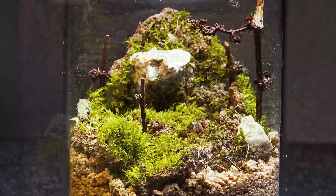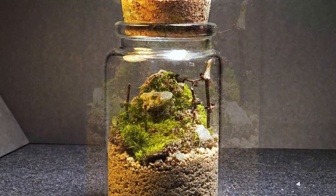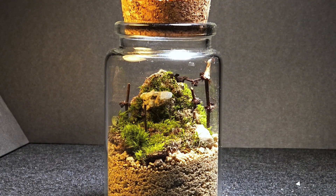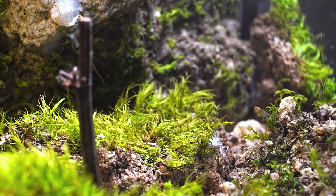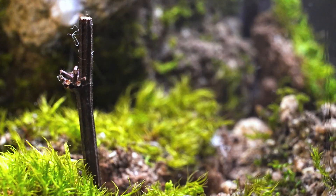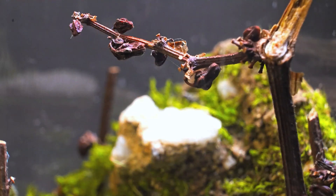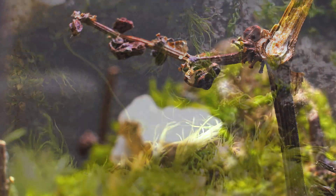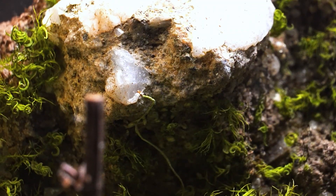Here we see the glass jar all set up, perfectly prepared to house our hunting spider. This habitat will give us a unique perspective to observe its behavior. When I attached the macro lens to my camera, I realized I had created something truly impressive — a tiny miniature forest. I'm sure the spider will love it.